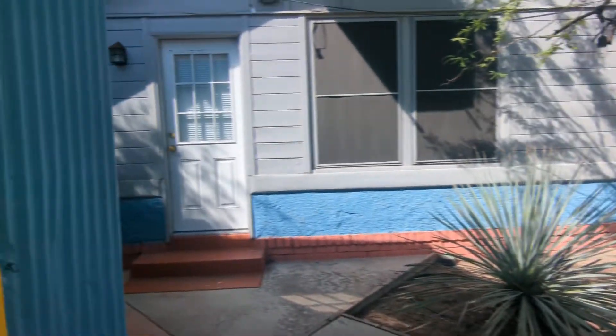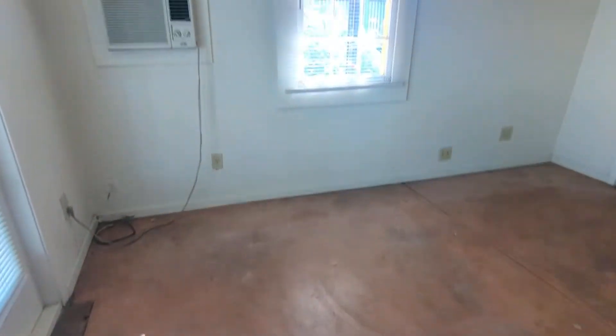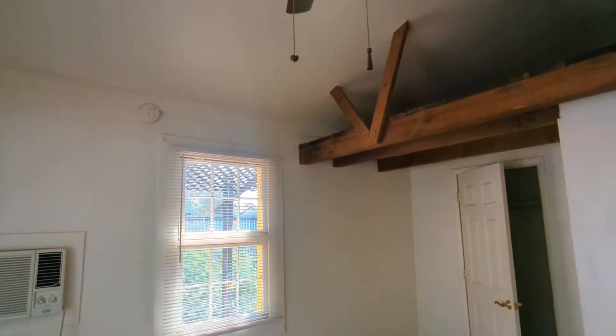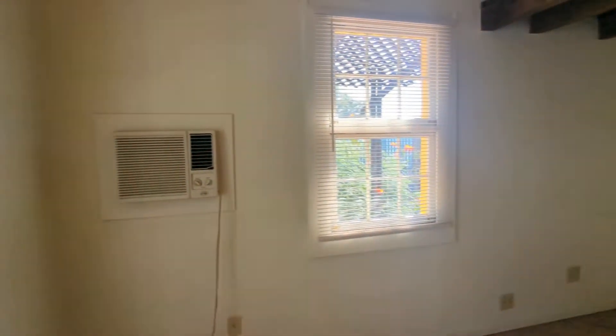And now let's go right in. So this is the interior. You do have a ceiling fan, and here's your AC unit.